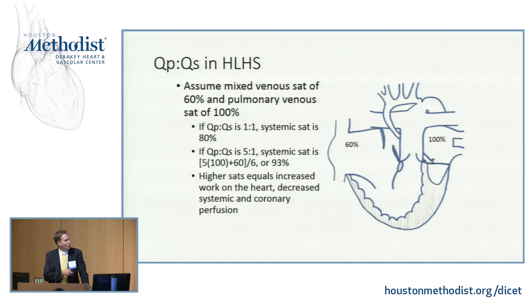Things that make this worse are anything that lowers your pulmonary vascular resistance: supplemental oxygen, hyperventilation with a low PCO2, or anything that raises your systemic vascular resistance — acidosis, hypothermia, pain, inotropes like epinephrine or norepinephrine that raise your systemic vascular resistance, or anything that closes that ductus. If the ductus closes, you're in trouble.